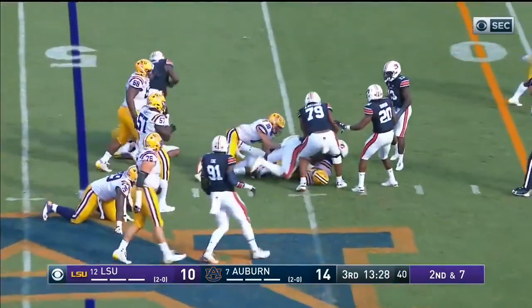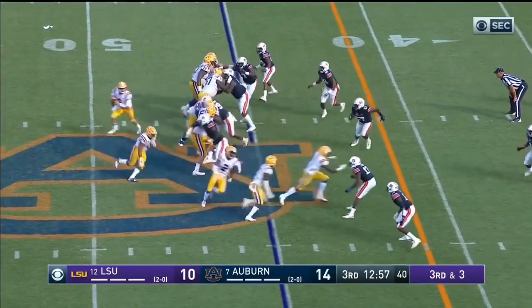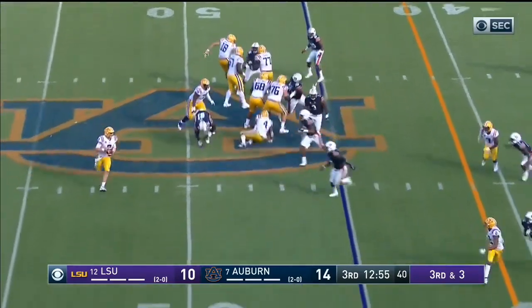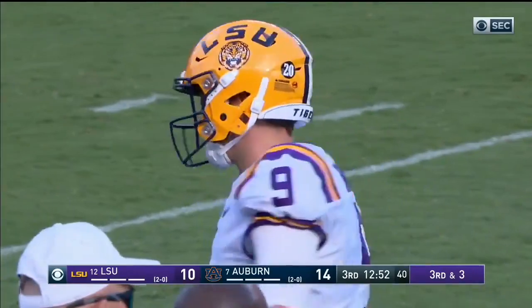Joe Burrow — Jonathan Giles in motion to the slot on the right side, they go left with the run and it's Brossette. Burrow throws on the run, overshot his intended receiver Jamar Chase — incomplete.